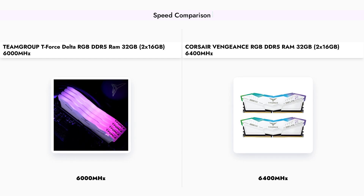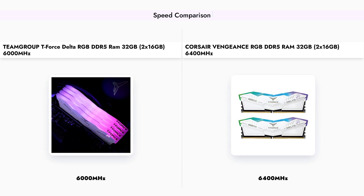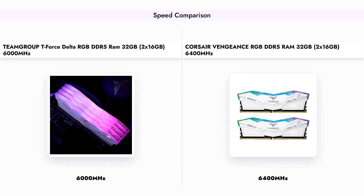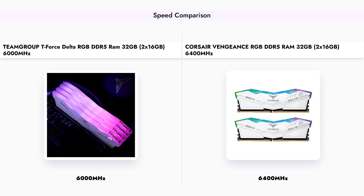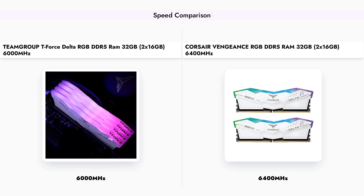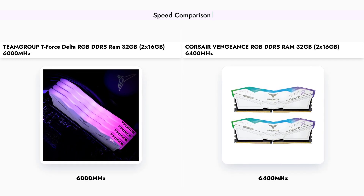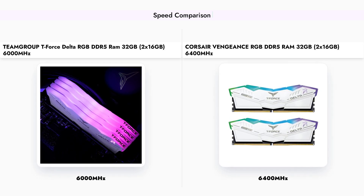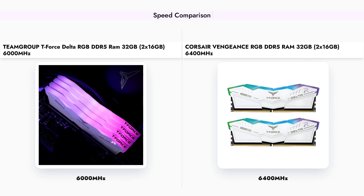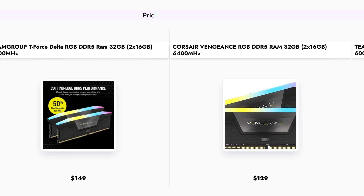the Corsair Vengeance RGB RAM takes the lead with a clock speed of 6,400 MHz compared to the TEAMGROUP T-Force Delta's 6,000 MHz. This higher speed can translate to better performance in memory-intensive tasks, making it a better choice for gamers and content creators who require faster data processing.